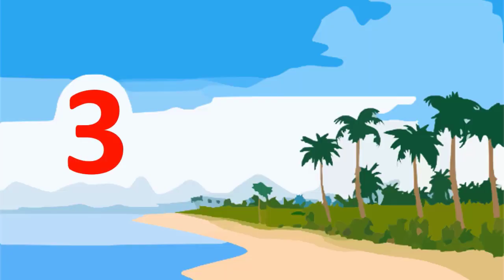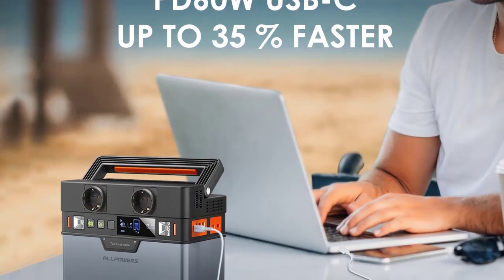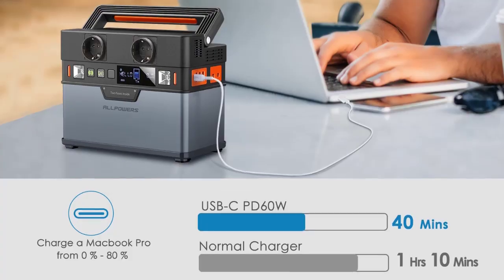Number 3: ALLPOWERS Portable Power Station, 288Wh, 78,000mAh Mobile Power Supply Solar Generator, 300W Battery Power Storage for Camping.